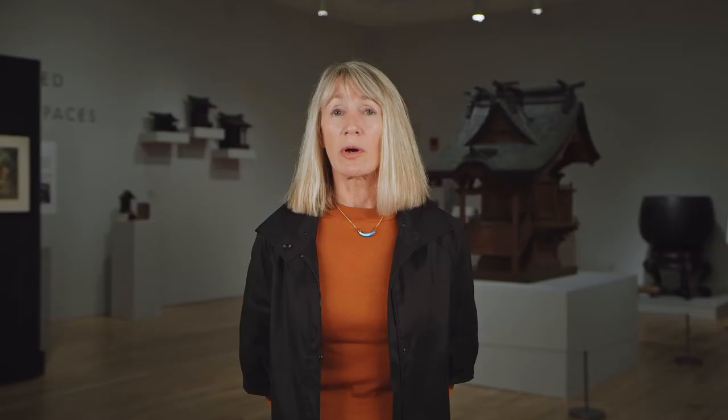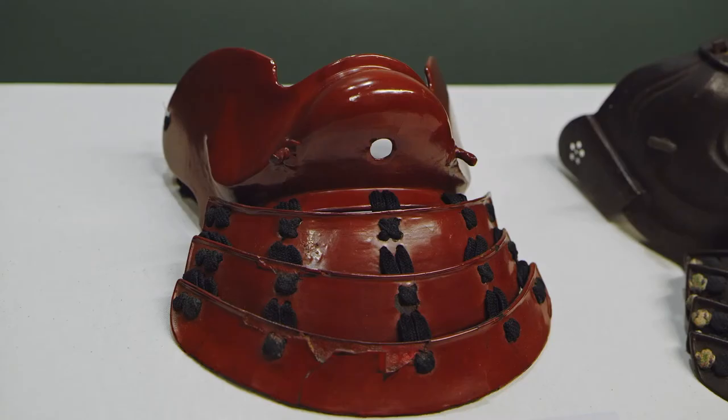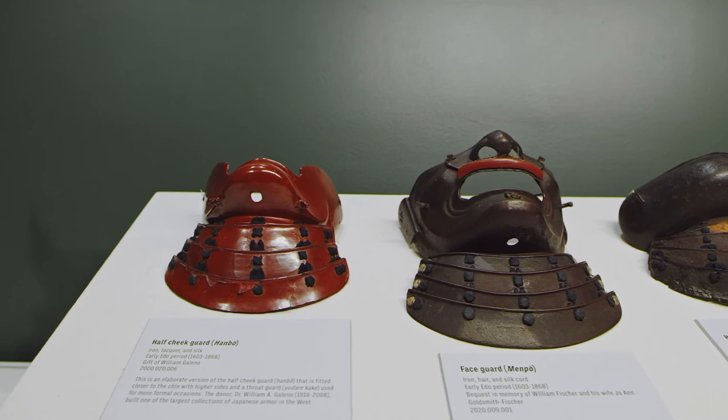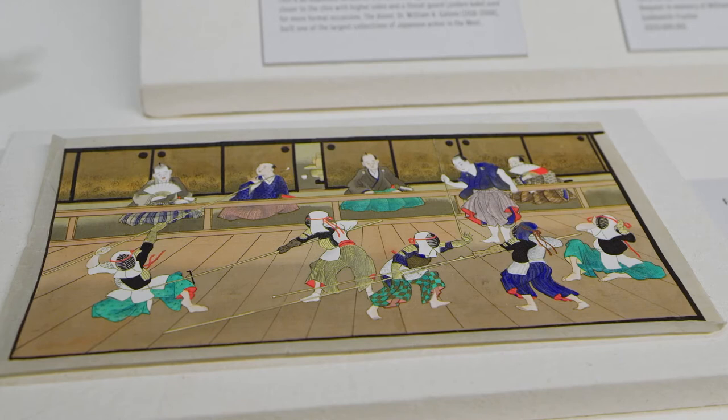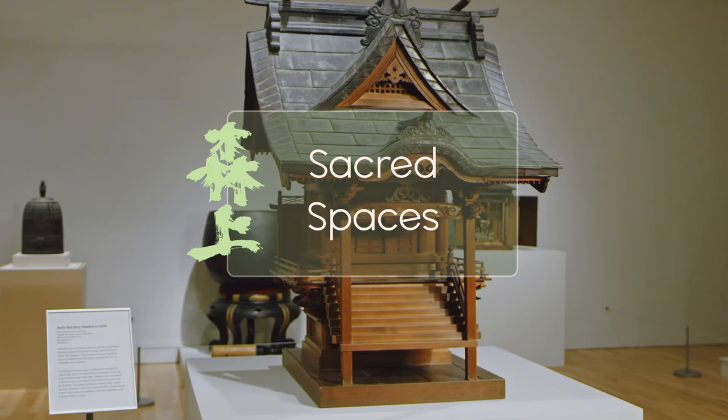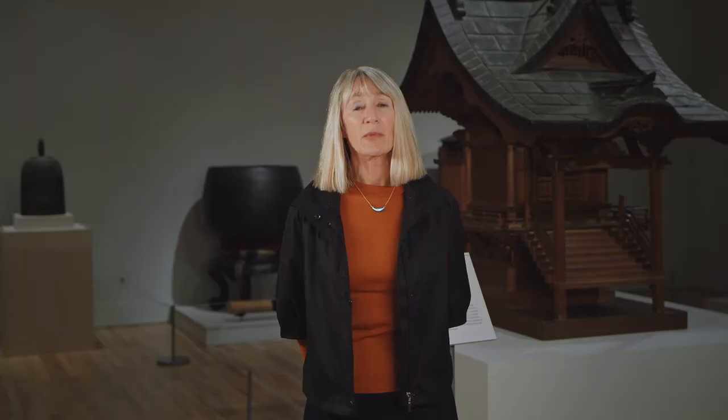Last but not least are face masks that are part of samurai culture armor. These not only anchor the helmet to the head and to the rest of the armor, but they cover the lower part of the face — the cheeks, the nose, and the chin — and usually have articulated teeth and mustaches or beards out of human hair that make them very fearsome indeed, making the entire ensemble of the samurai armor a very formidable presence in the face of the enemy.